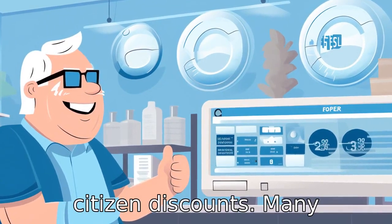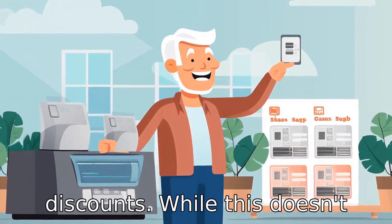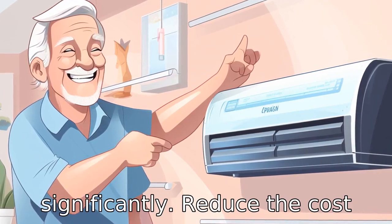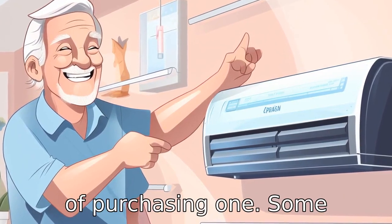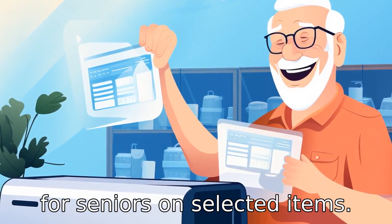Tip 3: Senior citizen discounts. Many retailers offer senior citizen discounts. While this doesn't equate to getting a free air conditioner, the discounts can significantly reduce the cost of purchasing one. Some retailers may offer up to 20% for seniors on selected items.